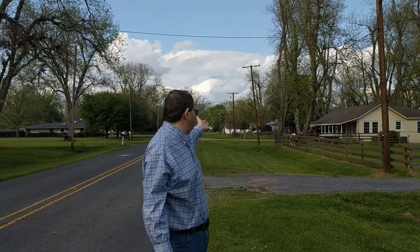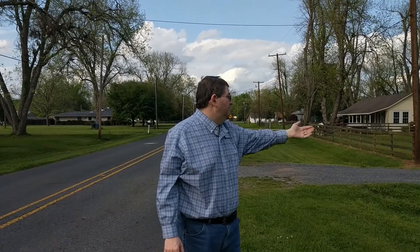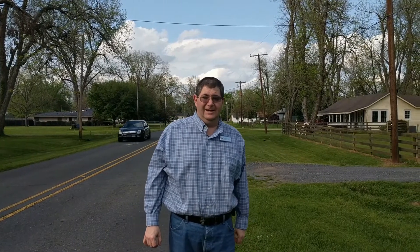These are large lots. As you can see, you can have a horse, you can have RVs and campers. People live here like the country, but it's right here in the middle of the city. It's a unique, unique area, and it's very special.